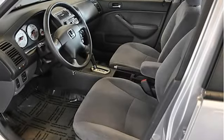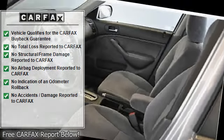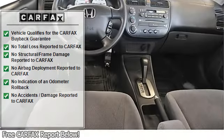Power windows, mirrors, locks, cruise control, driver and passenger front airbags, 1.7L four-cylinder engine, automatic transmission, and all-season tires.